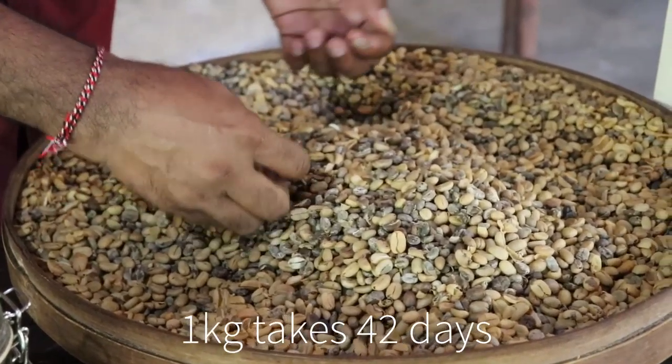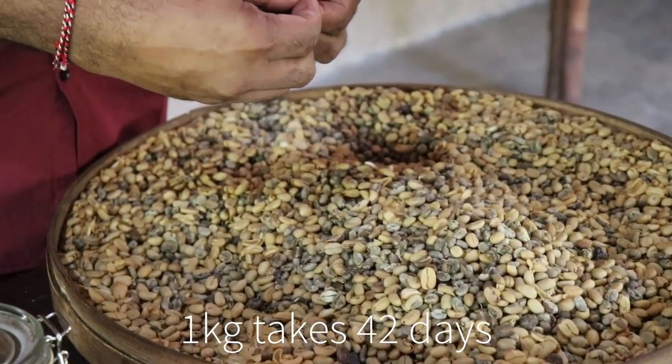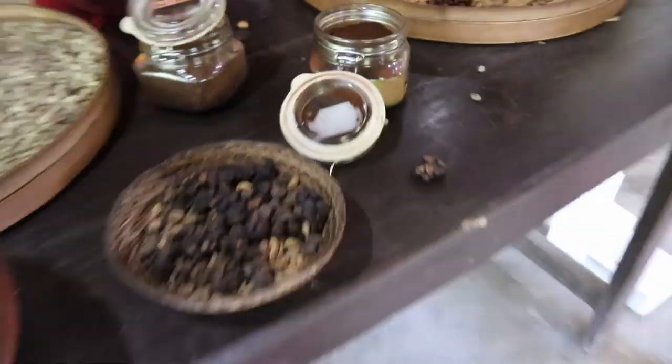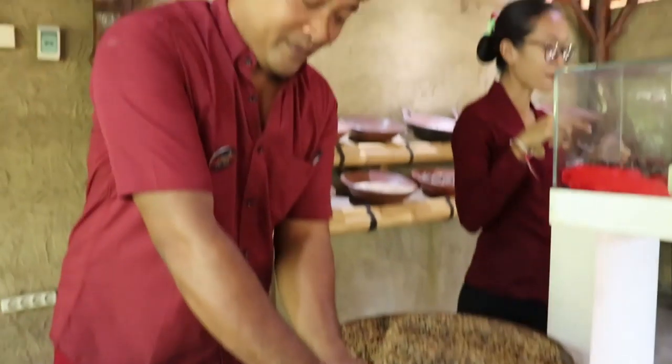That's why making one kilo takes 42 days. If you drink luwak coffee, you don't need to add sugar or milk — don't add it — because it has sweetness. The coffee beans are sweet originally.